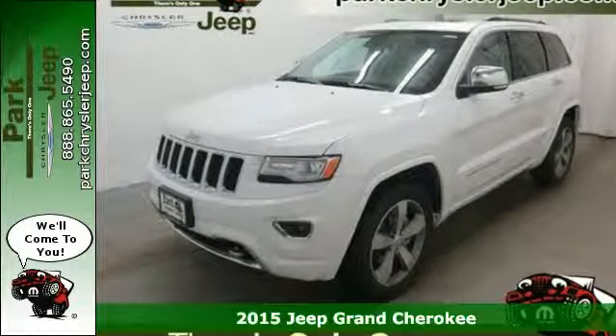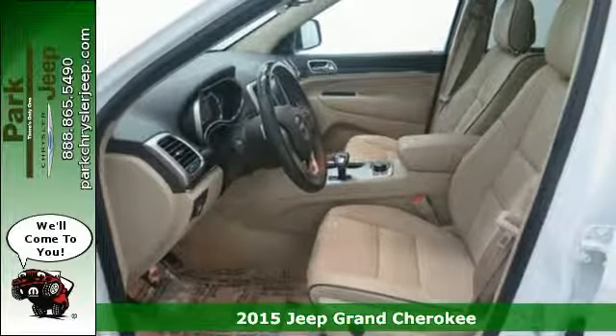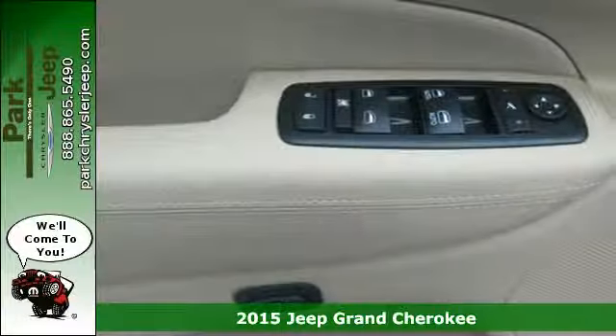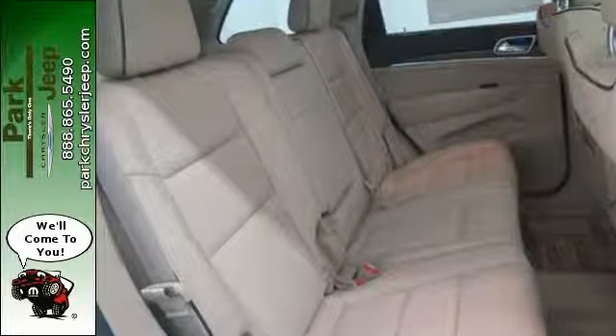Here's a 2015 Jeep Grand Cherokee. This most awarded SUV ever is as efficient as it is capable, with best-in-class highway fuel economy and awe-inspiring performance.